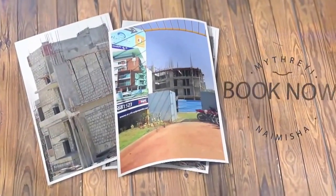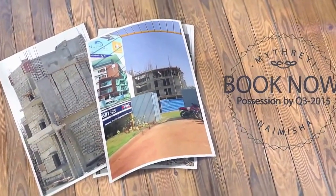Stop by and we'd love to show you around. Come stay in the heart of the city. Come stay at Naimisha.